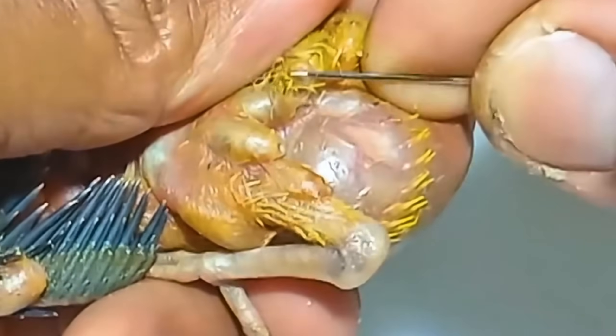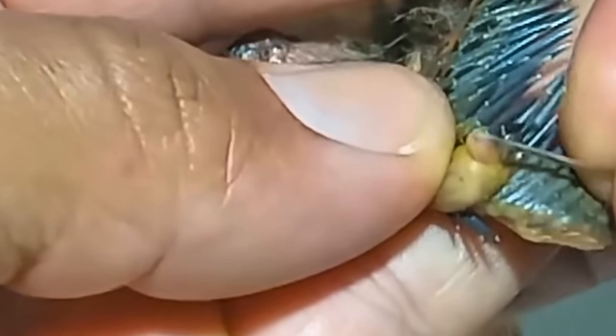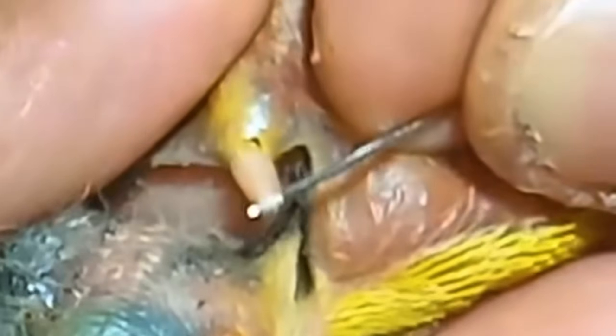Here we go. We have to remove the maggots completely — leaving any behind could cause serious infection. Grabbing it right at the opening, and boom, that's one out. Look at that thing. This little monster has been feeding off our poor bird, draining his strength day by day. No wonder he's been struggling.